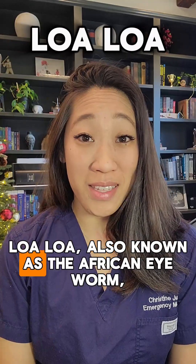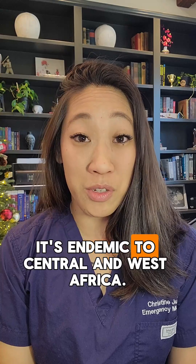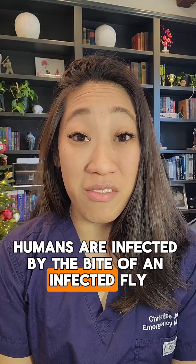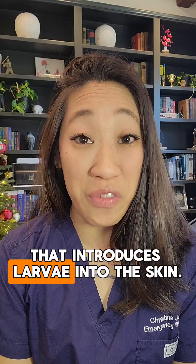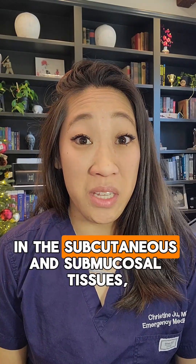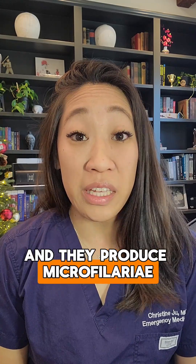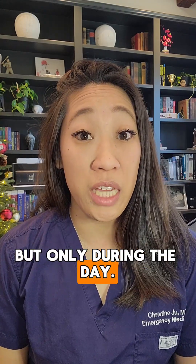Loa Loa, also known as the African eye worm, is a parasite, and as its name suggests, it's endemic to Central and West Africa. Humans are infected by the bite of an infected fly that introduces larvae into the skin. The larvae grow into adults that stick around in the subcutaneous and submucosal tissues, and they produce microfilariae that can be found in the peripheral blood, but only during the day.